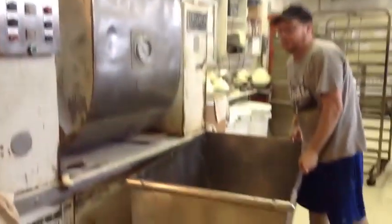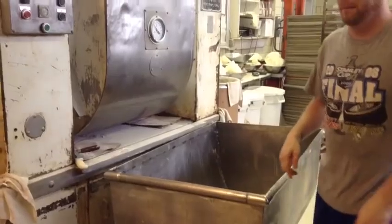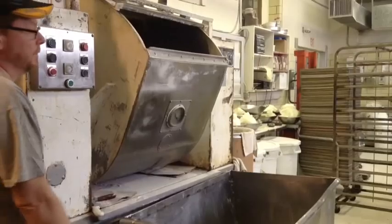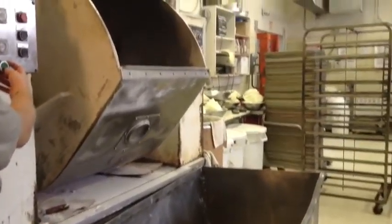This is a spiral mixer. This is a barrel mixer. He's going to dump some dough out of the barrel mixer for you — you can step around and watch it come out.